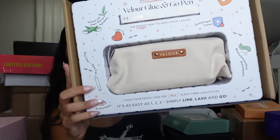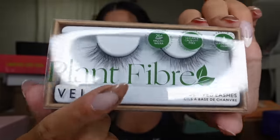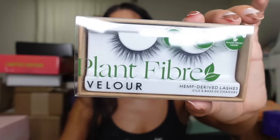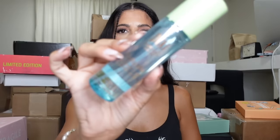Velour Lashes — cute! So we got the Glue and Go pen — it's just like a pen of lash glue. And then we got this makeup bag with three pairs of lashes. These are the plant fiber lashes — they look so wispy and pretty and flirty. I love Velour Lashes so I'll definitely be wearing these. These are a little bit bigger — gorgeous! Thank you, guys!